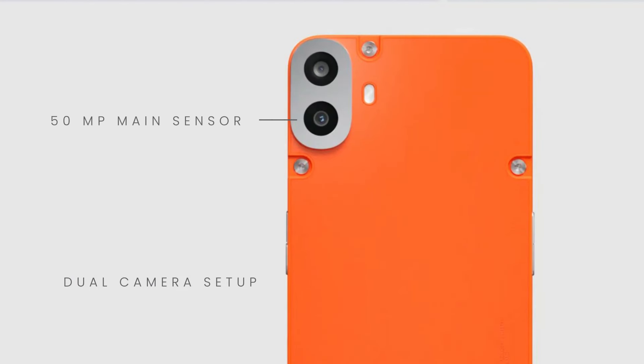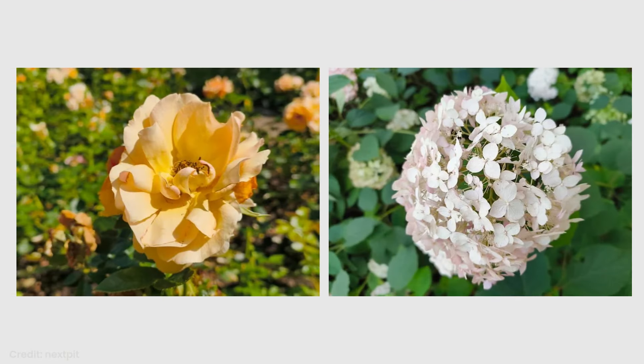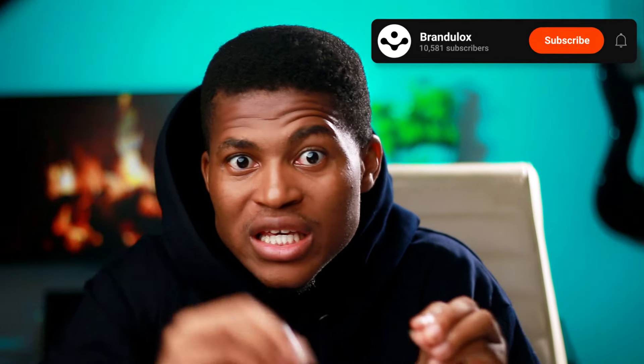Let's talk cameras. The CMF Phone 1 has a dual camera setup on the back — a 50-megapixel main sensor and a depth sensor — plus a 16-megapixel selfie camera up front. Let's be real: you're not getting flagship-level photos. But for a $200 phone, the results are surprisingly decent. In good lighting you can get some nice shots with good color and detail, and portrait mode does a decent job with edge detection thanks to that depth sensor. Low-light performance is just okay — you'll get usable shots, but don't expect miracles; there's no OIS so you need steady hands in dimmer conditions. Video capabilities are basic but functional: you can shoot up to 4K at 30fps, and the electronic image stabilization does an okay job keeping things steady, but don't expect gimbal-like smoothness.